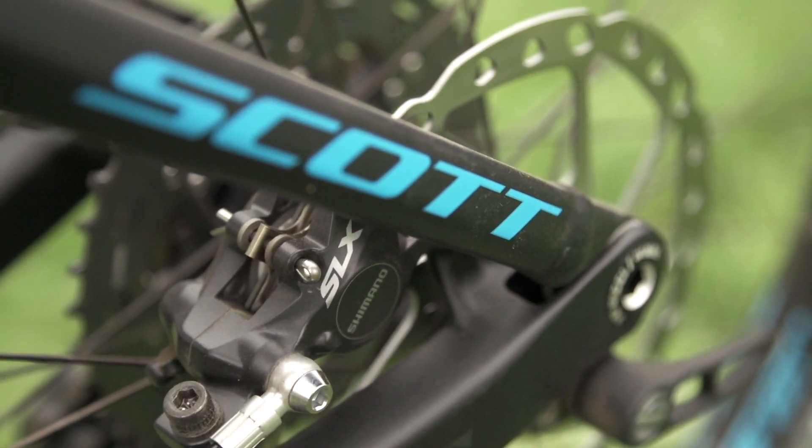Some other bits to note though: the 180mm rotors were nice. You don't always see that on women's bikes, so that was really nice to see — it felt really good. And the bar was a 720 with a pretty short stem, which felt really perfect.